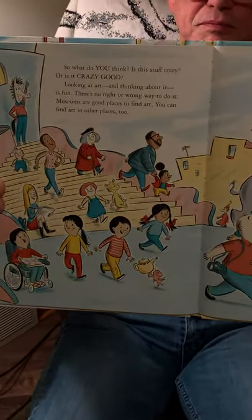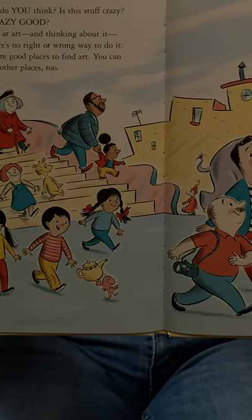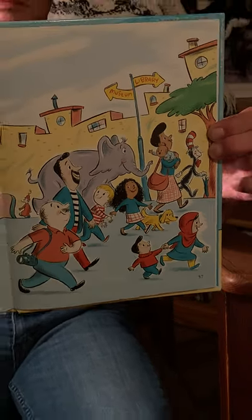So what do you think? Is this stuff crazy, or is it crazy good? Looking at art and thinking about it is fun. There's no right or wrong way to do it. Museums are good places to find art. You can find art in other places, too. One such place to look is in books. The horses shown are from books illustrated by a man who never studied drawing. His name was Dr. Seuss. Dr. Seuss didn't ride horses, but he looked at them carefully and saw something in them. Can you guess what that something was?